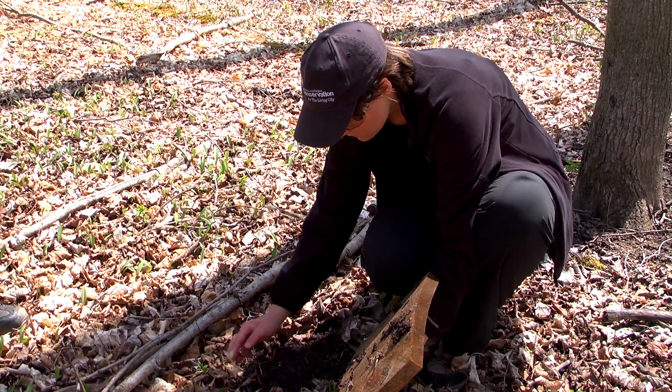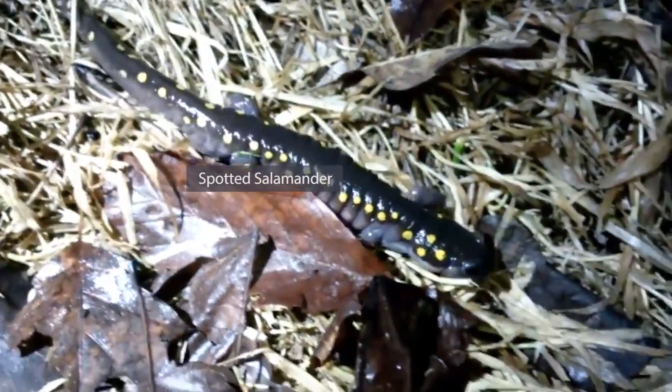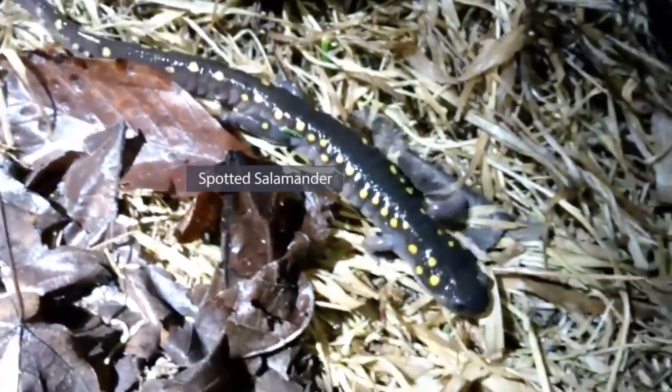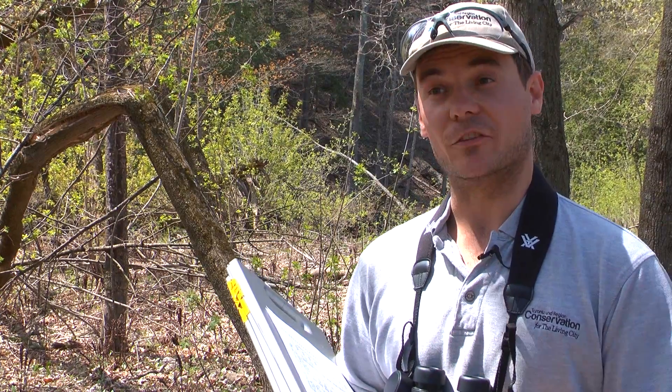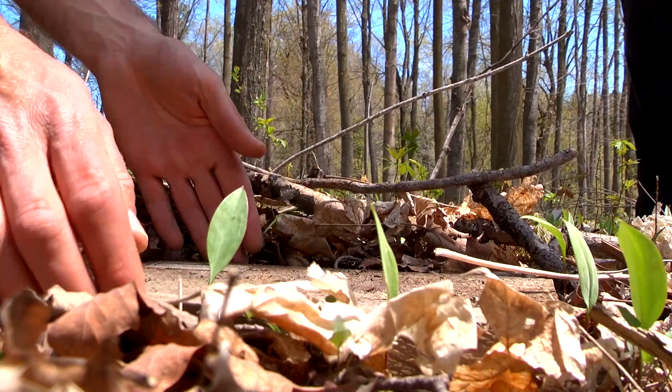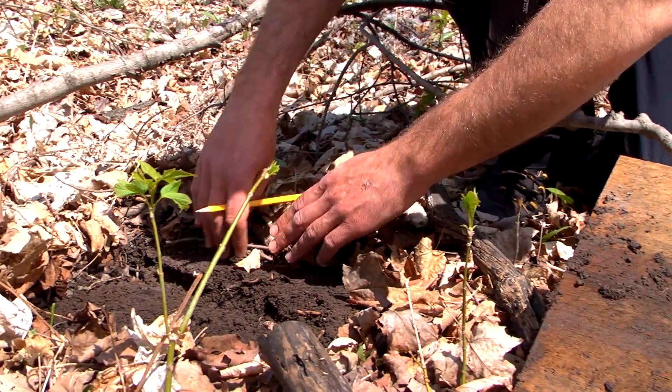We note any species, especially eastern red-backed salamanders, but also spotted salamanders, toads, or sometimes snakes underneath the boards. We also monitor other variables like red ants or any other type of ants under there, any substrate disturbance, or if the board is being flipped by raccoons.